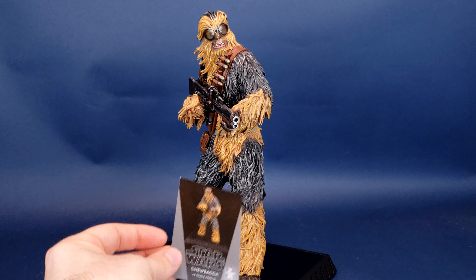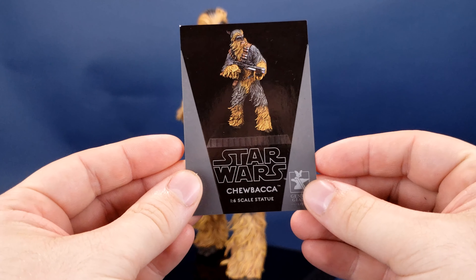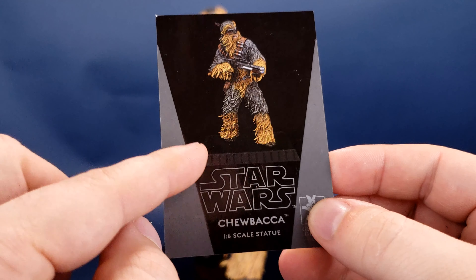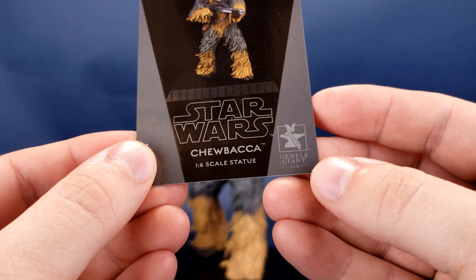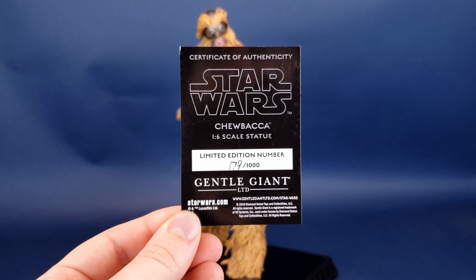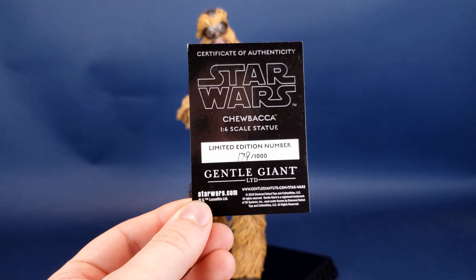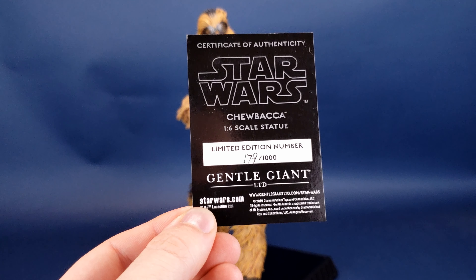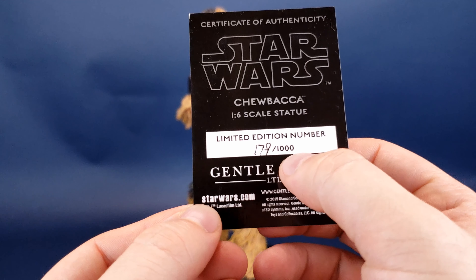You may not be able to see it, but included with Chewbacca you get a Certificate of Authenticity. The front is your traditional standard trading card design with a depiction of the statue along the top, complete with a stand below. Below that reads Star Wars Chewbacca 1/6 Scale Statue from Gentle Giant Limited. On the back is the official Certificate of Authenticity — it confirms the limited release of only 1,000 copies, and this one happens to be number 179.